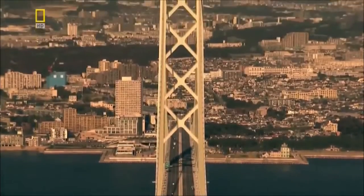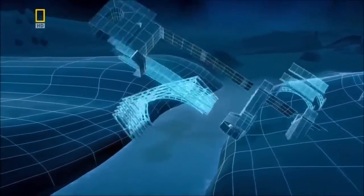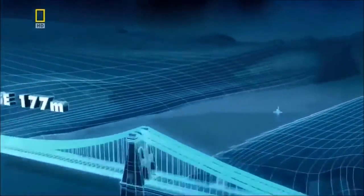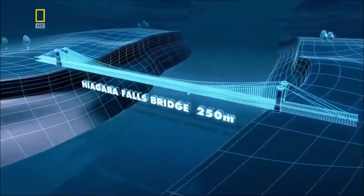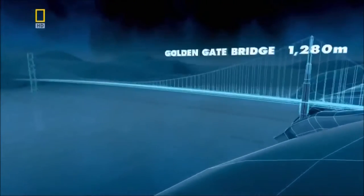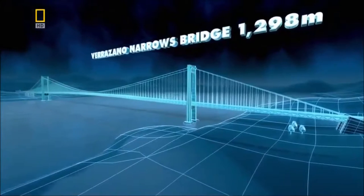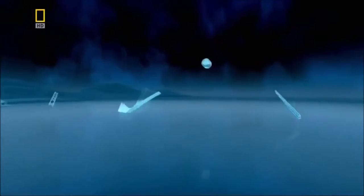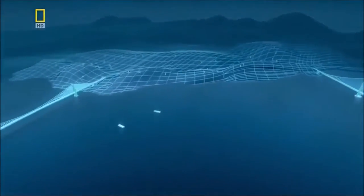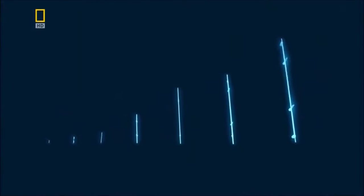The Akashi Bridge owes its success to seven key inventions found in these seven landmark bridges. At the heart of each bridge lies a major technological innovation that allowed engineers to span ever wider chasms. One by one, traveling up the scale, we'll reveal the incredible stories behind these structures and the inventions that allowed them to grow ever longer — seven ingenious leaps forward that enabled bridges to evolve from big to bigger into the world's biggest.